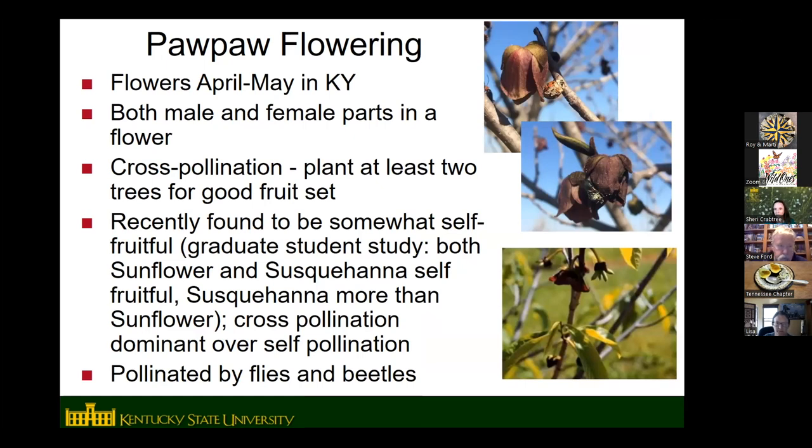Pawpaws flower in April and May in Kentucky — it's getting a little bit earlier, so now it's pretty much the month of April. They usually start blooming right about the same time as dogwoods. There are both male and female parts on the same flower on the same tree — people sometimes confuse this with persimmon and think there are separate male and female trees, but that's not the case. However, they do need to cross-pollinate — they're not self-fertile — so you want to have two trees to get good cross-pollination and good fruit set.